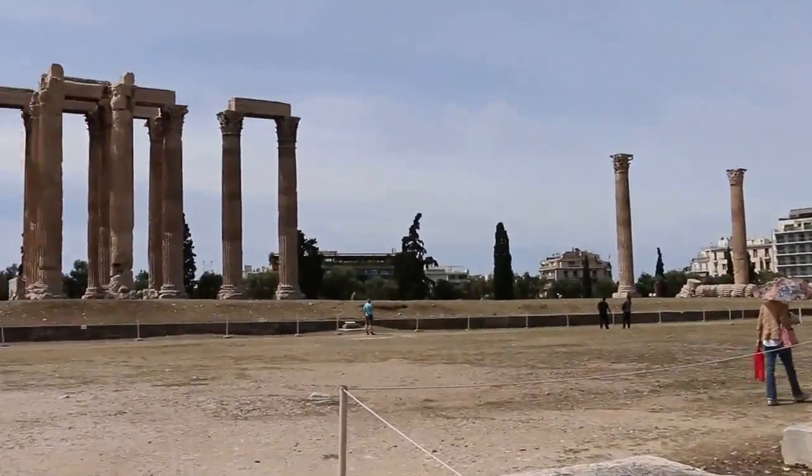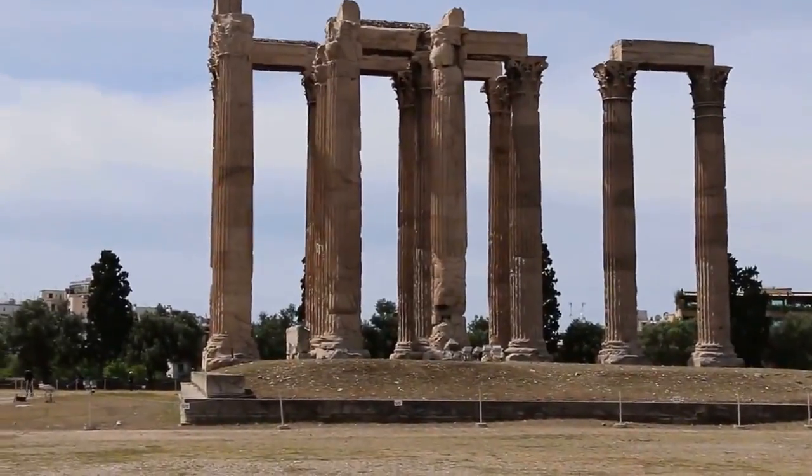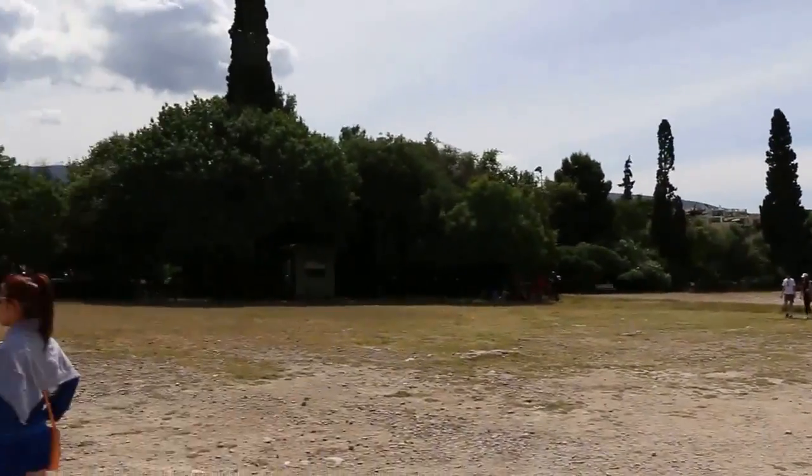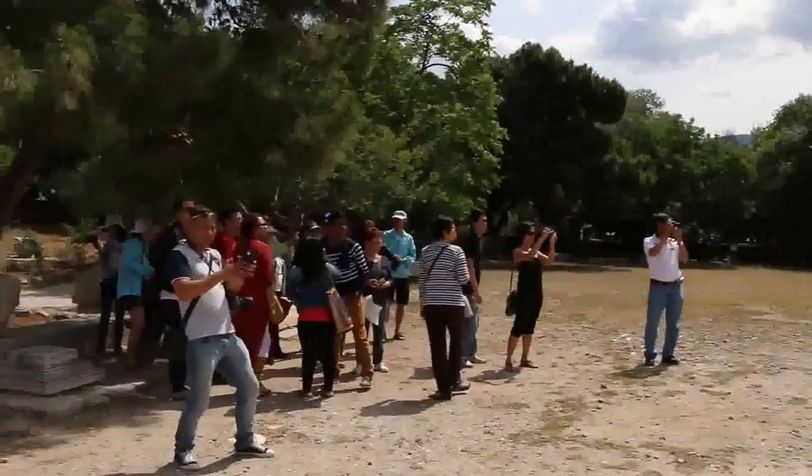May 18, 2014, visiting the Temple of Zeus, Athens, Greece.